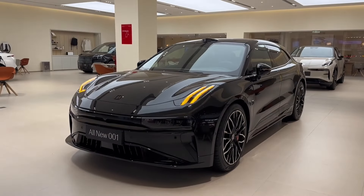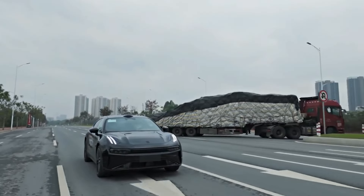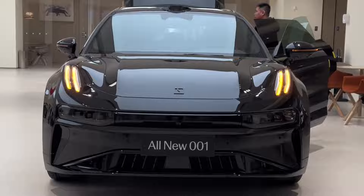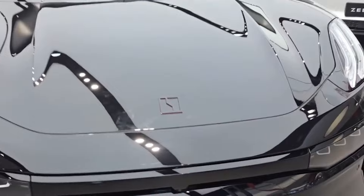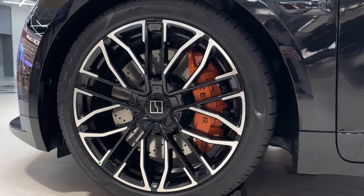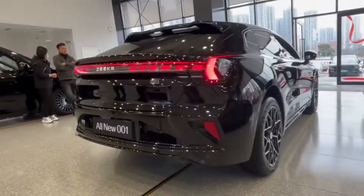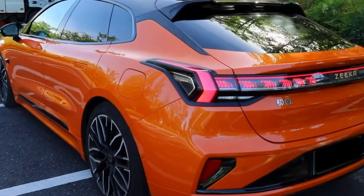Let's start with its stunning design. The ZK 001 boasts an aerodynamic silhouette with a sporty yet elegant profile. Its low-slung roofline and sculpted body give it a dynamic presence on the road. Up front, you'll notice the sleek LED headlights and a closed-off grille that hints at its electric powertrain. The aggressive front bumper and the illuminated ZK logo add to its modern appeal. Moving to the side, the flush door handles and sharp character lines accentuate its futuristic look. The large 20 to 22-inch alloy wheels further enhance its sporty stance. The rear features a full-width LED taillight bar that gives it a distinctive signature at night, while the sculpted rear bumper and integrated diffuser complete its aerodynamic design.